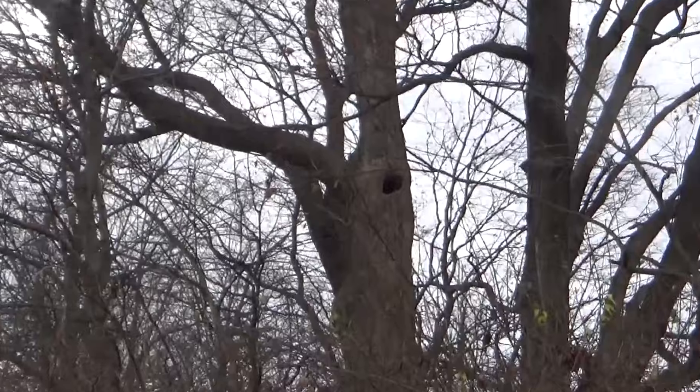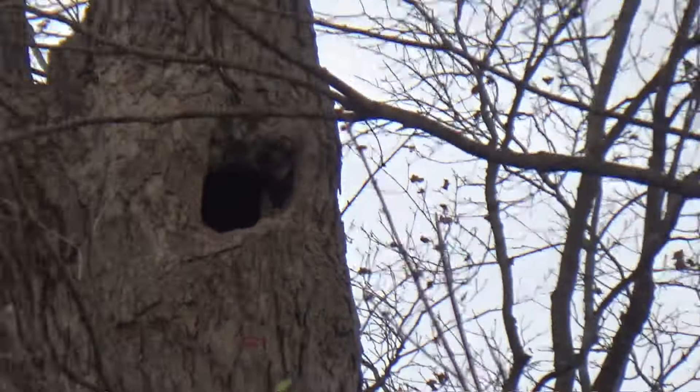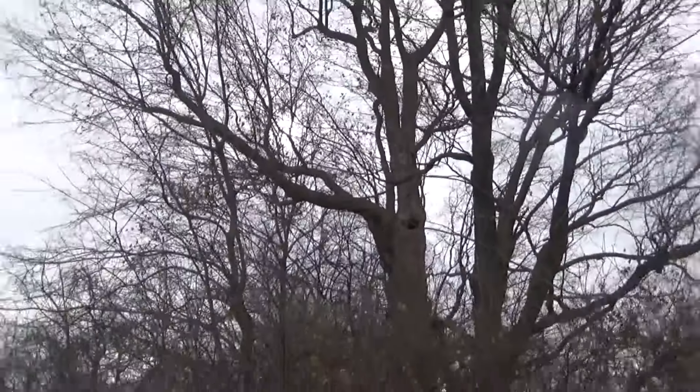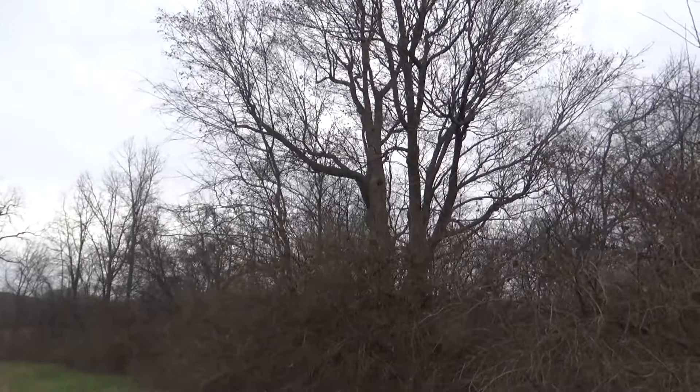We'll walk over there and see if we can see anything. I don't see anything in there. I don't know how high up the den hole in the tree goes - it might go up pretty far and he may have just climbed up in there. I'm going to turn the call on and see if we can get that coon to come back out.